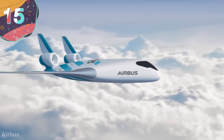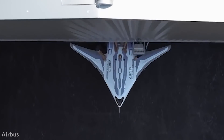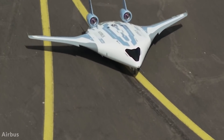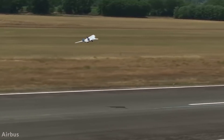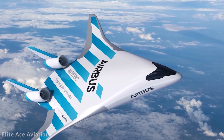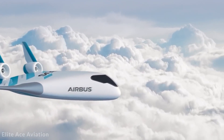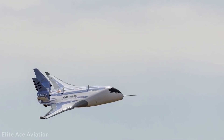Number 15: Airbus Maverick. Airbus is one of the leading aircraft manufacturers in the world and commits vast resources to the development of new designs that will keep them in that position for years to come. One of the company's latest concept designs is called the Maverick, and it completely revisits the basic design principles of what an aircraft should look like. In particular, it uses what's known as a blended wing body, which means that instead of having wings attached to the fuselage, the two are built as one piece.